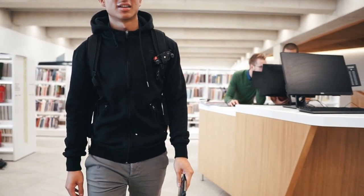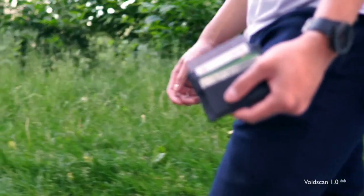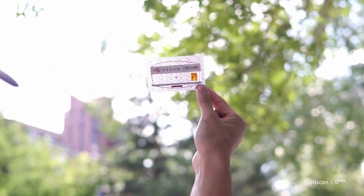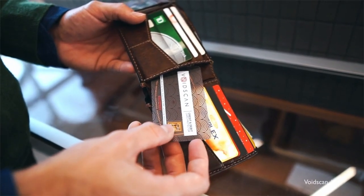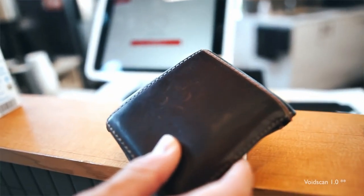Voidscan operates at the 13.56 MHz frequency, which protects your credit cards, driver's license, passports, and debit cards. At this frequency it will not jam signals from office keys or apartment key fobs, so you can still access your buildings while maintaining secure protection of your confidential cards.